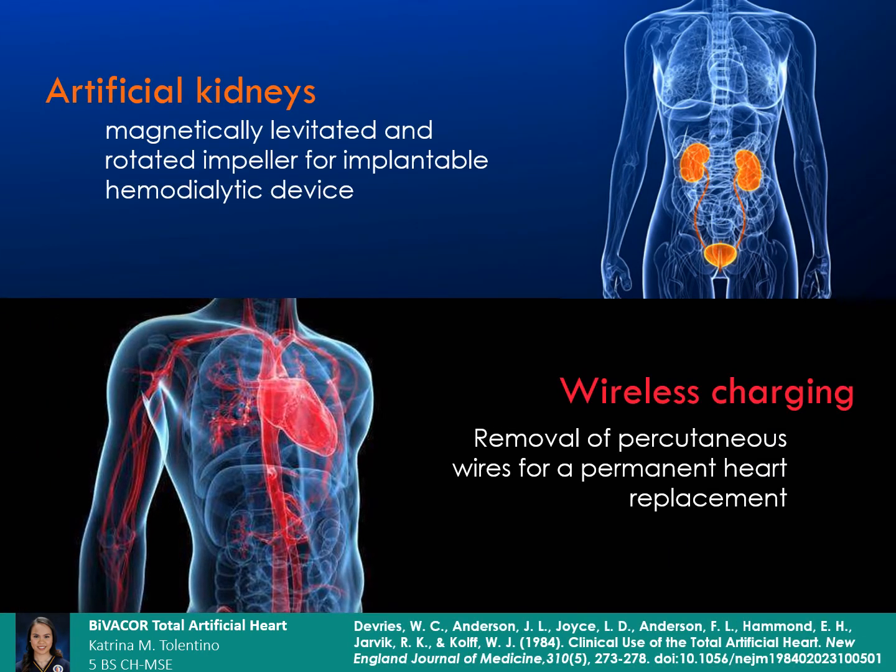Nevertheless, similar Maglev rotary pumps can be used to facilitate hemodialysis to help patients with kidney failure. Implantable artificial kidneys can be made by combining the power of the Maglev rotor pump with a self-cleaning dialyzing membrane and altering the flow rate and pressure appropriate for renal activity. Another application would be a more permanent heart replacement by changing the charging system into a wireless one. Removal of percutaneous leads would minimize the risk of infection while making the process more efficient.